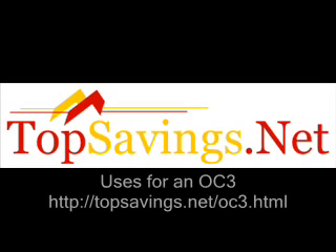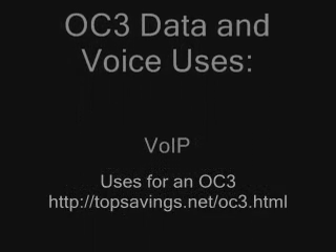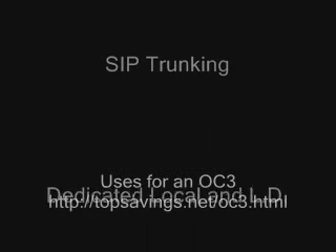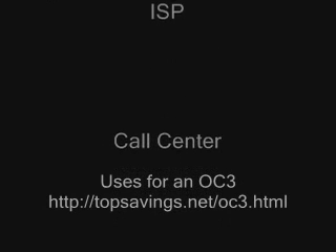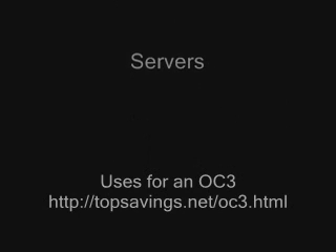For the most part, this discussion was uses for an OC3, and I think I've covered that. I thank you for your time and I hope to make you some more videos. Don't forget, you can always contact me through topsavings.net, or you can get yourself a free quote at topsavings.net/OC3.html. Enjoy your day, and thank you.